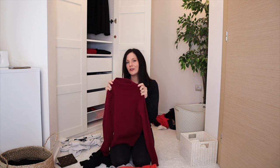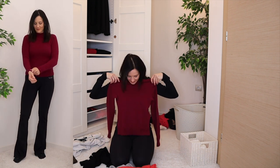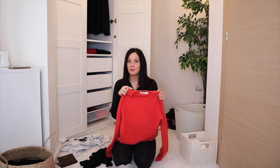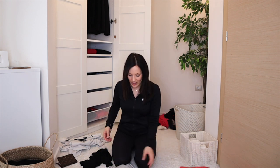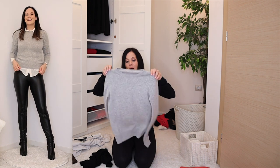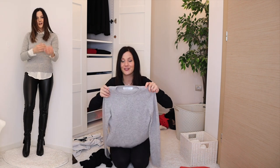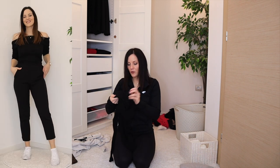One turtleneck we transformed into a mock neck — it shrunk badly, it's 100% cashmere and shrank too much, decluttering. Another 100% cashmere from the same brand also shrank — decluttering. The gray jumper as well — don't like gray. The off-shoulder jumper is very feminine and fun — staying.